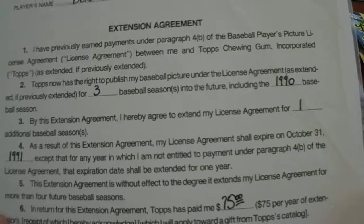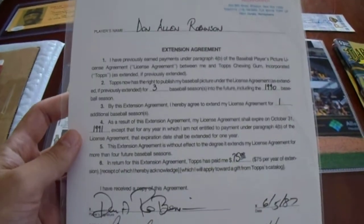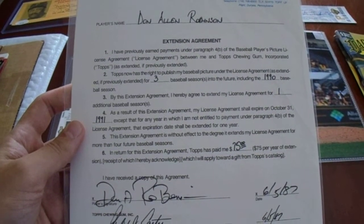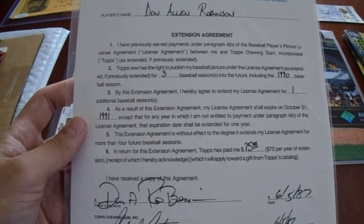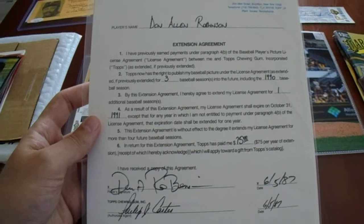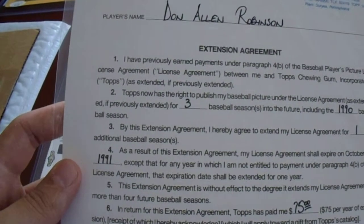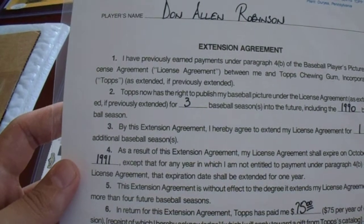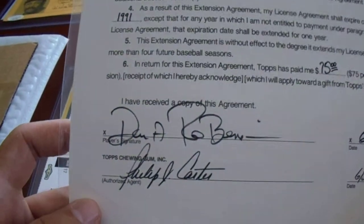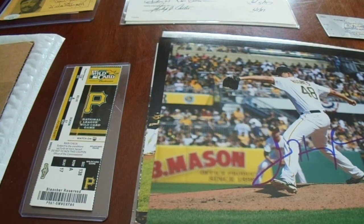This is only my second Topps contract I have — not like I'm trying to collect these a ton. In 1987, Don Robinson signed a Topps contract and got paid $75 for three seasons: '88, '89, and '90. I liked Don Robinson because he was a real baseball player — a pitcher who took pride in his at-bats. That was a really cool one to get.